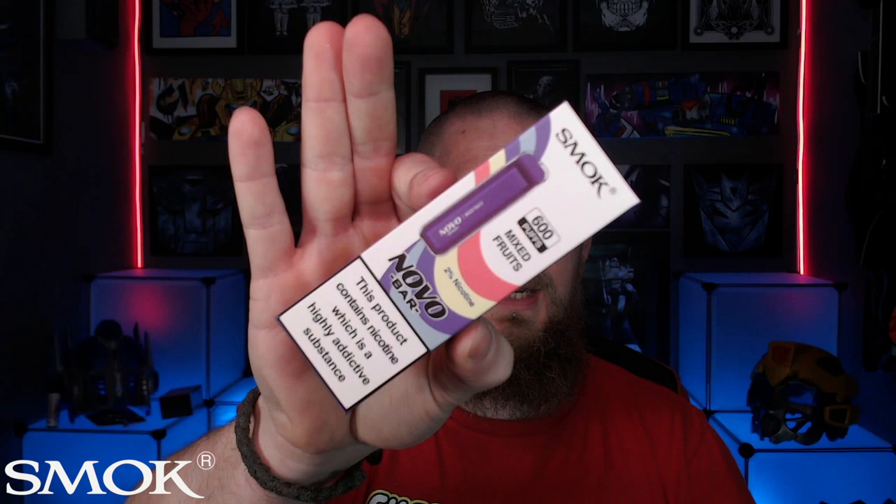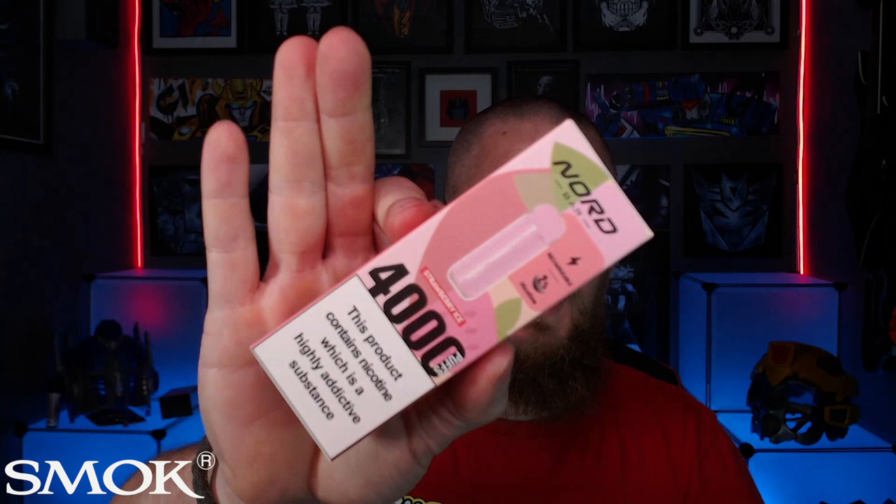I've also got two disposables. Now I don't review disposables on the channel so these won't be reviewed, but I'll give them a go off-camera. I've got the Smok Novo Bar in mixed fruits — up to 600 puffs. And we've also got a rechargeable disposable which is the Smok Nord Bar, up to 4,000 puffs — I assume it charges twice. That one is strawberry ice. I'll give them a go.